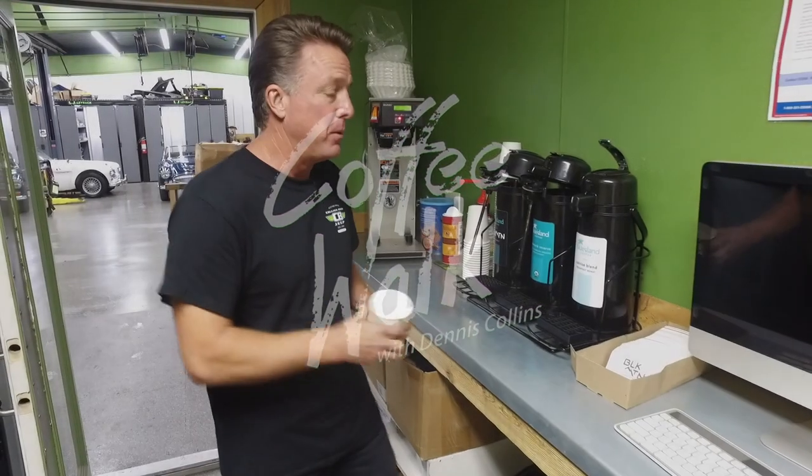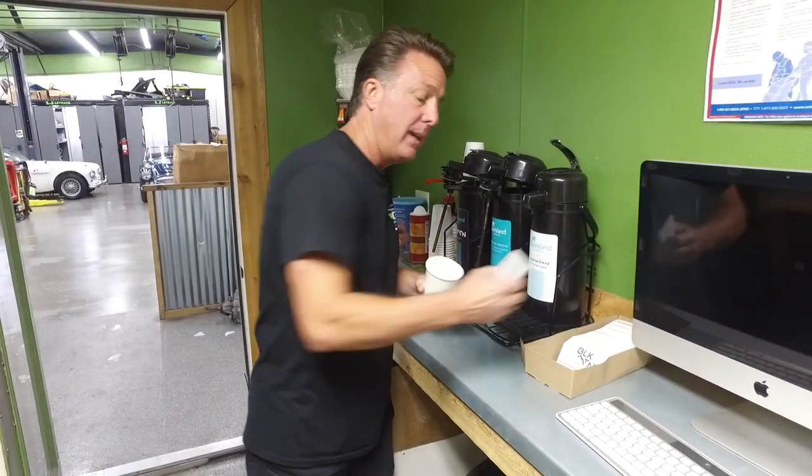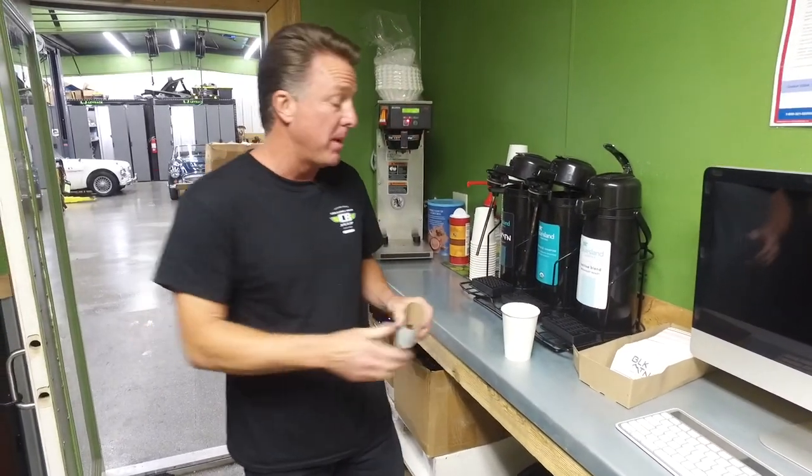Good morning and welcome to Coffee Walk. I've got a great one for you today. First off, I want to dedicate this to my incredible daughter, which my wife and I are unbelievably proud of. She's 24 years old today, so I want you to watch her go and watch her grow at TheCalcicals on Instagram and Facebook.